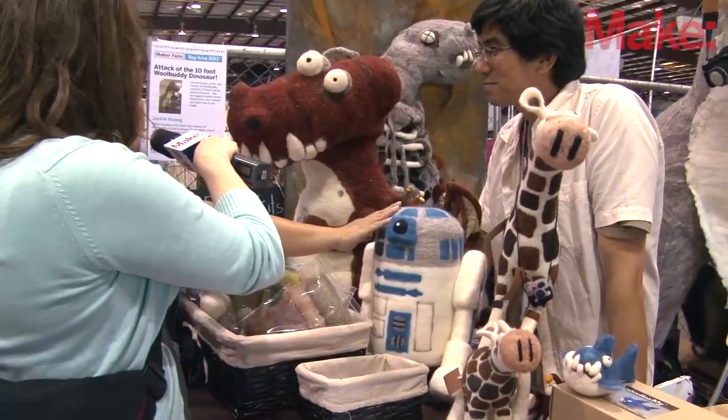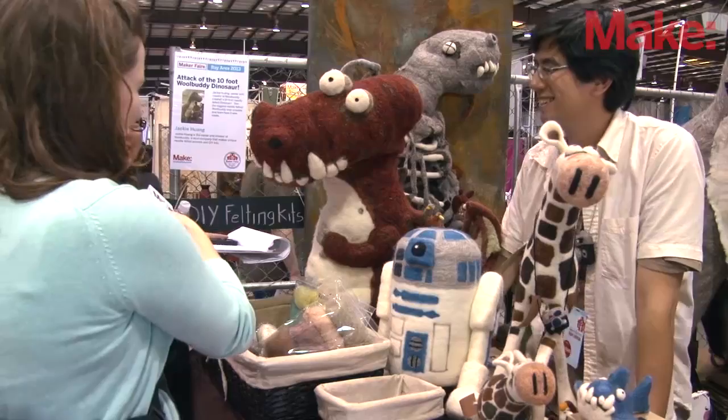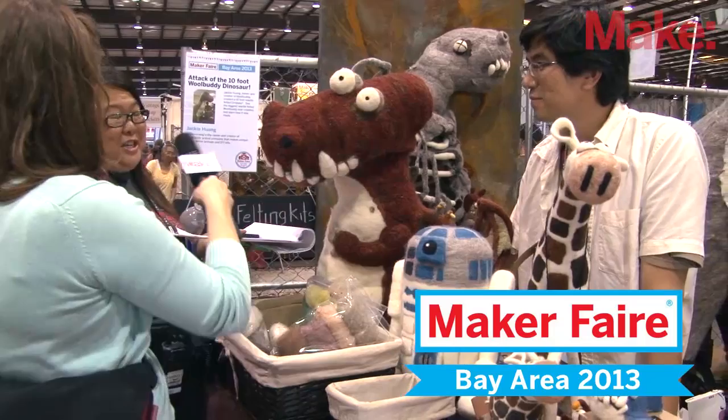I've been coming by every day and petting it — petting it just a little bit, hugging it. Well, thank you very much for sharing what you do. It's very cute. I love it.